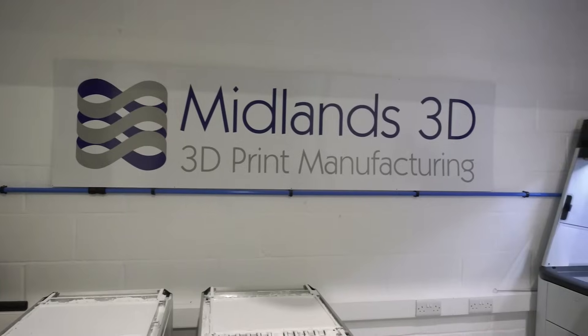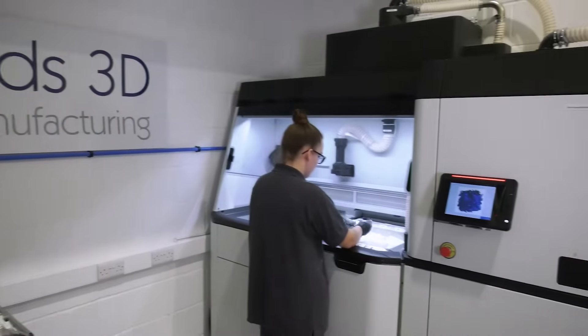I'm Paul Maloney, the Managing Director of Midlands 3D. We're a 3D print manufacturing business — we also do prototyping, but we focus on volume manufacturing. We started about seven or eight years ago in my garage at home with a single machine and grew from the FDM business.